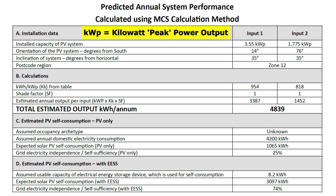So the south roof is input one and the east is input two. It tells me the orientation — 14 degrees from south and 76 degrees — and then the degrees from horizontal of the roof pitch, 35 degrees on both. Then my postcode region. Moving into section B, the interesting part is what those two inputs will give. There was no shading on either side, and the estimated annual output was 3,387 kWh on the south and 1,452 on the east — giving a total estimated output of 4,839 kilowatt hours per year.